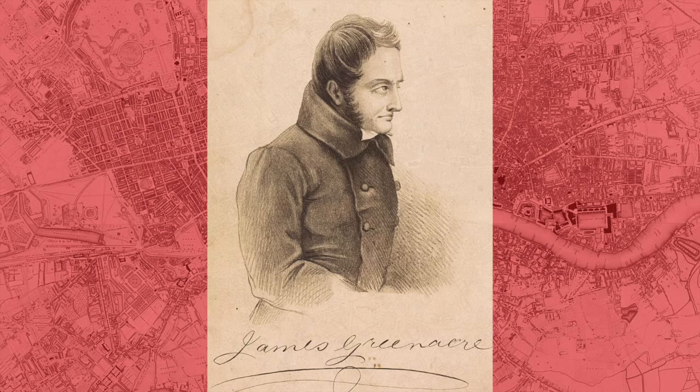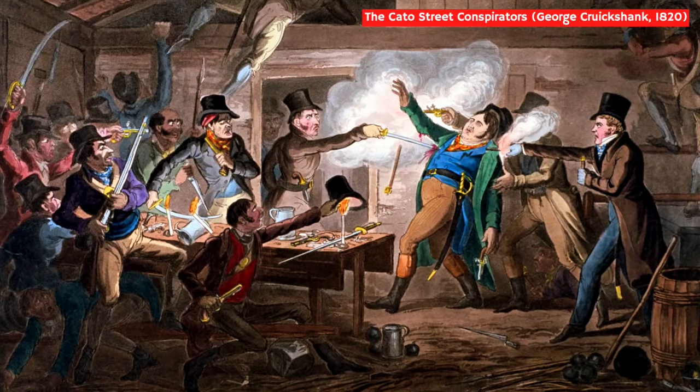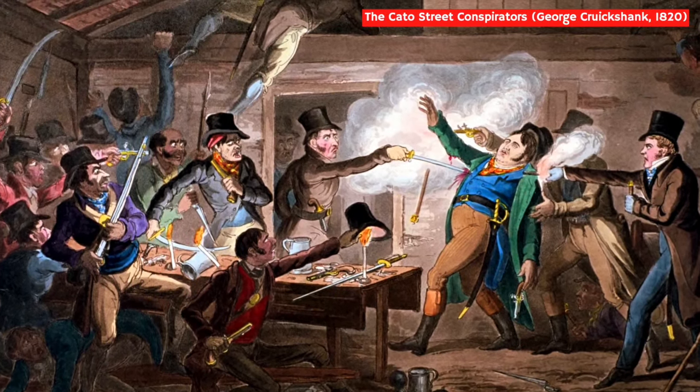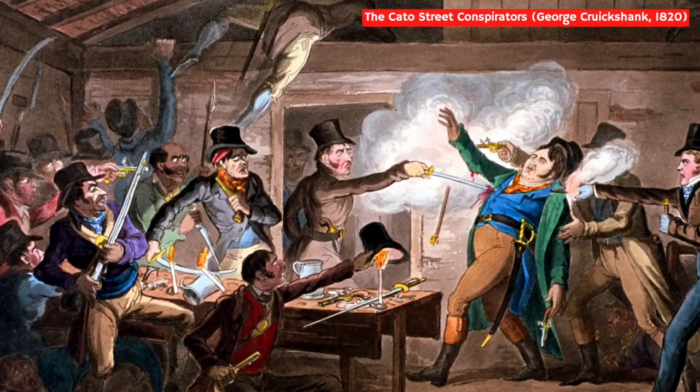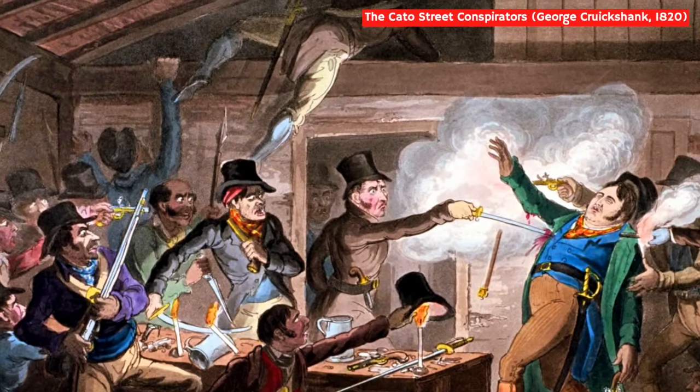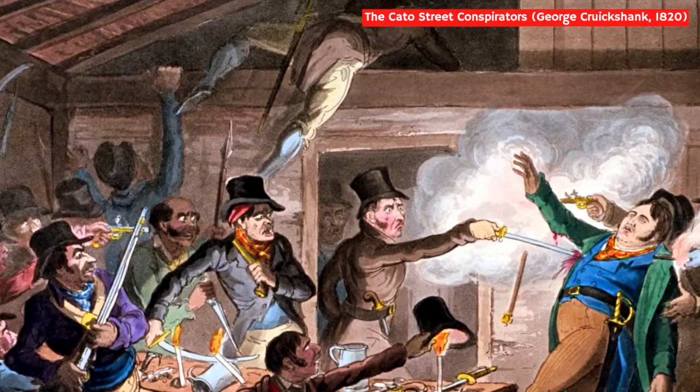Unsurprisingly, Greenacre was also keen to paint himself as the perfect gentleman. In his brief autobiography, he claimed he'd always treated his tenants with great respect, and that he also abhorred pubs and the babble of drunken men. Those who knew Greenacre, however, told a completely different story — describing him as a violent man who liked to boost his ego by telling tall tales. It was said, for example, that he'd bragged about being one of the Cato Street conspirators, a group who in 1820 had planned to murder the Prime Minister, Lord Liverpool, along with his entire cabinet. Greenacre claimed he'd made a bold escape when the conspirators' hideout was tracked down and raided by police.